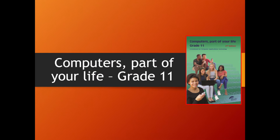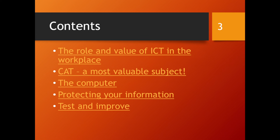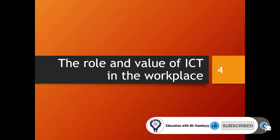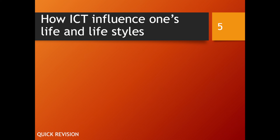Good day learners and welcome to our first module within your Grade 11 CAT curriculum. This is Module 1.1 and it's all about ICT. We're going to look at the role and value of ICT in the workplace — CAT is the most valuable subject — and protecting your information. Let's get started. The first thing we're looking at is the role and value of ICT in the workplace.